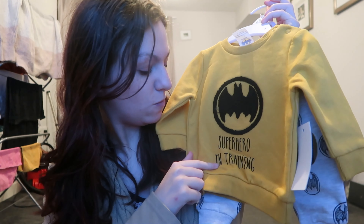My mum picked this one out, which is really adorable and so cute. It is a two-piece — comes with the top and the bottoms. The top just has 'superhero in training' on it, and it also has some Batman pants — they're so cute. This one's up to three months, so he won't be able to fit into it when he's a newborn. But yeah, those were the two outfits that we got today — didn't really need new ones but couldn't resist.